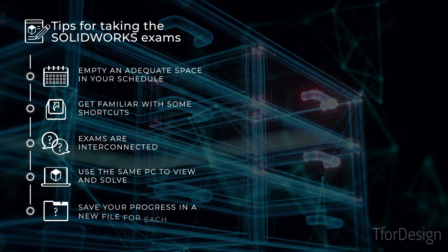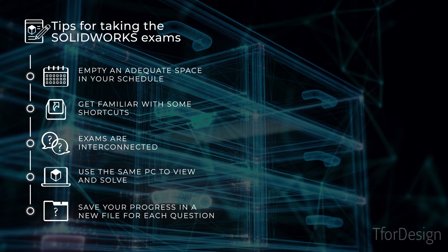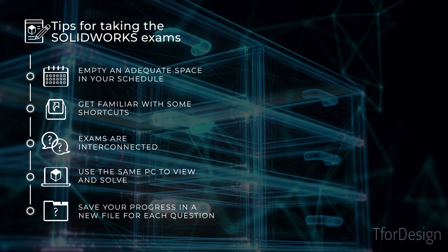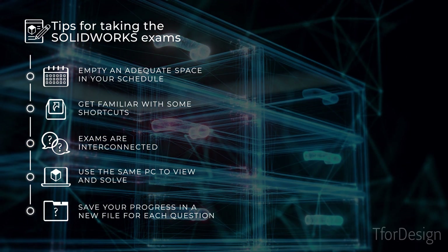Five, save your progress in a new file for each question. Some questions are interconnected, so having a version of your work before starting each question will help you if you end up needing to start solving a question again.